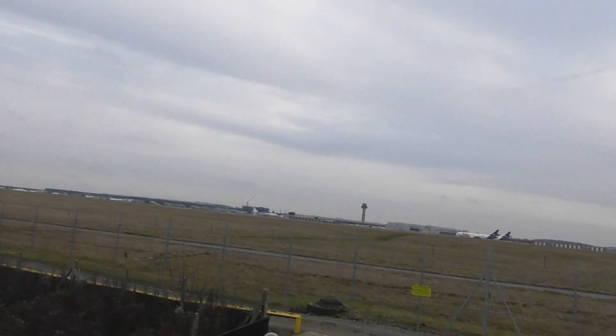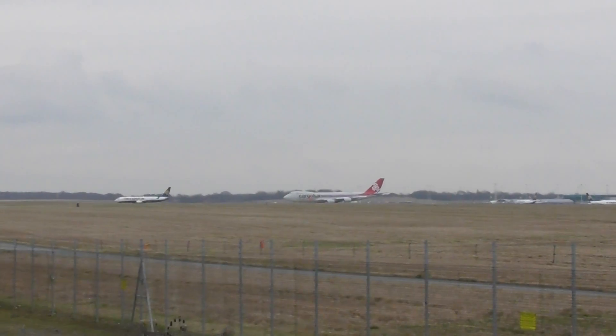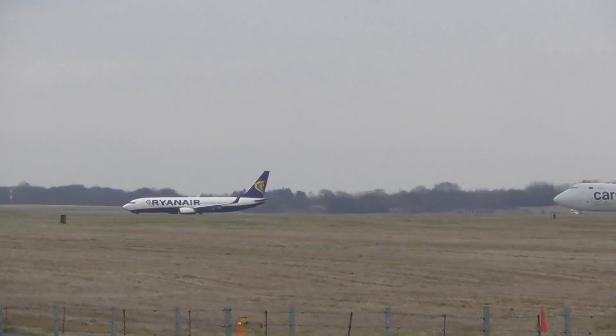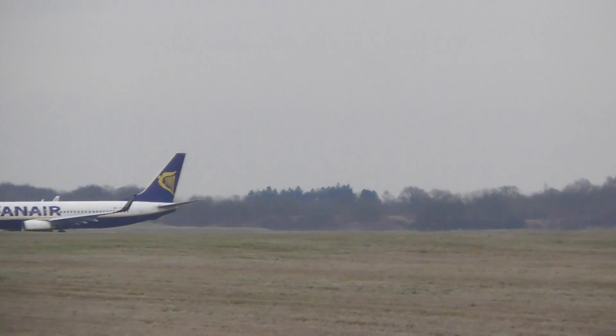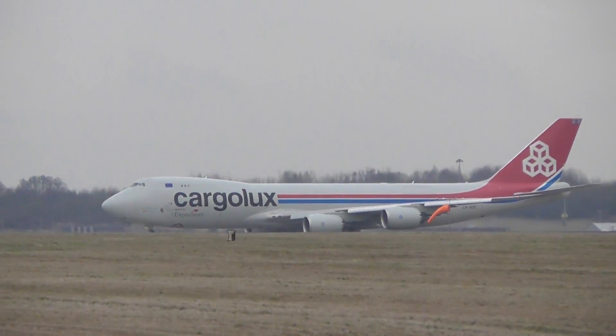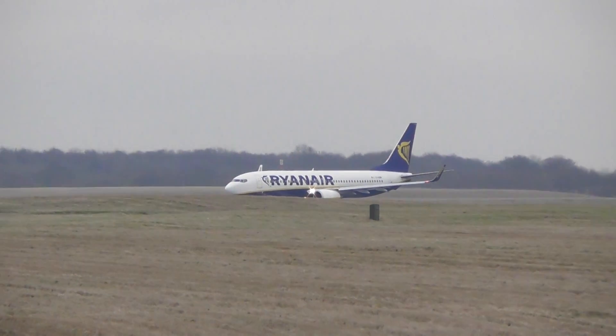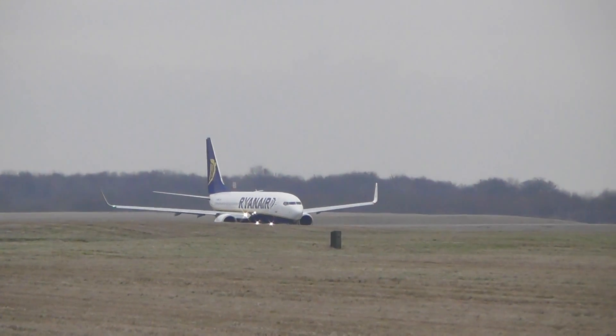Runway two two, cleared take off. R1-8-3. T-8-3-B. Second left, T-8-4-B. Ryanair one for T-8-DM, T-8-3-2-7. Climb level eight zero. Signal level eight zero.